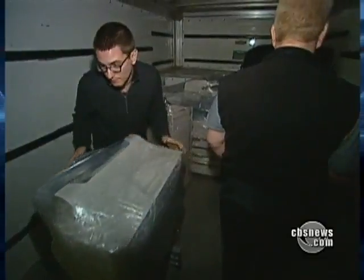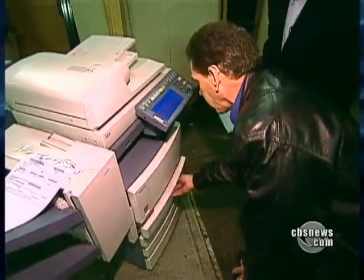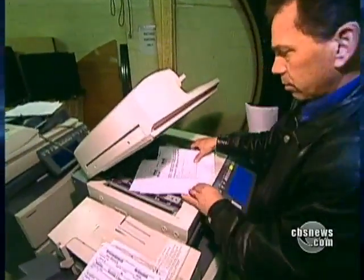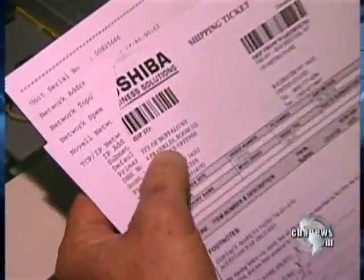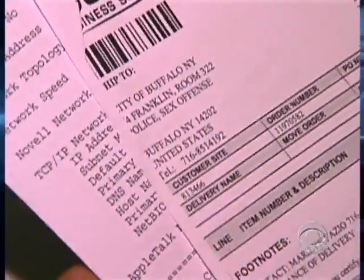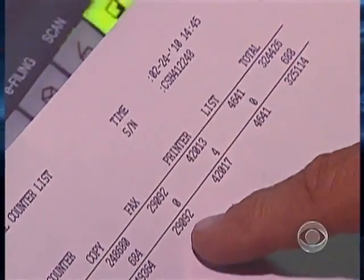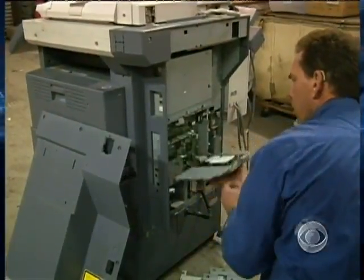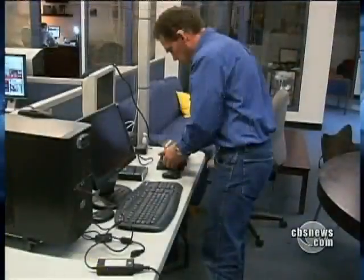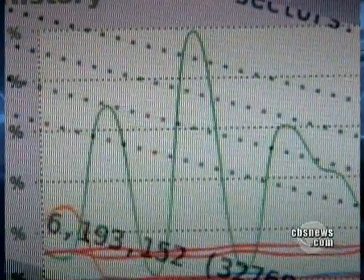Until we unpacked and plugged them in, we had no idea where the copiers came from or what we'd find. We didn't even have to wait for the first one to warm up — we found some documents still on the glass. This machine came from the City of Buffalo, New York — the Police Sex Crimes Division — with 249,000 total copies on it. It took Juntinen about 30 minutes to pull the hard drives out. Then, using a forensic software program available free on the Internet, he ran a scan, downloading tens of thousands of documents in less than 12 hours.